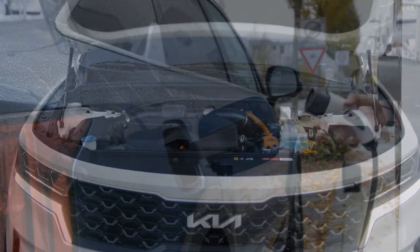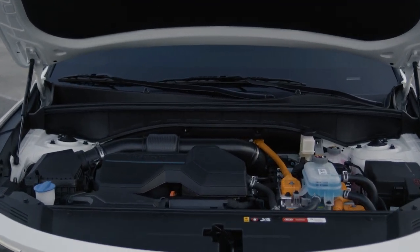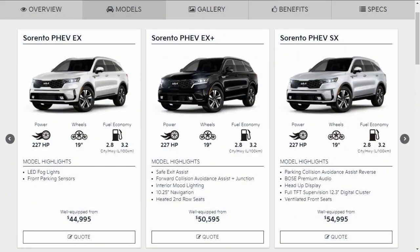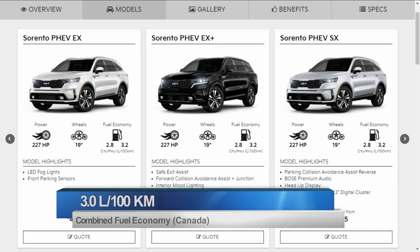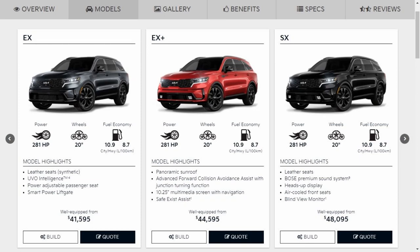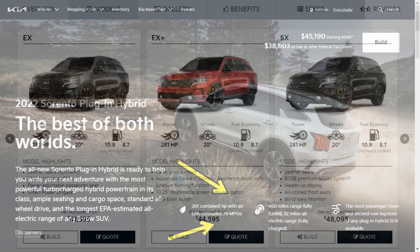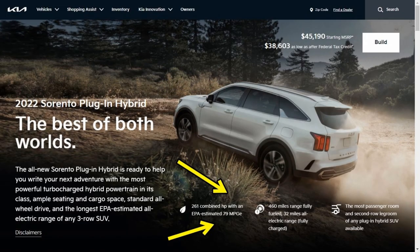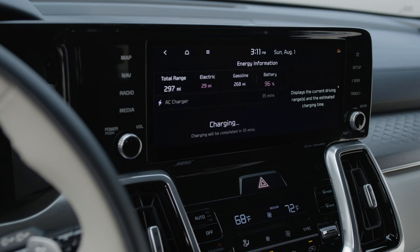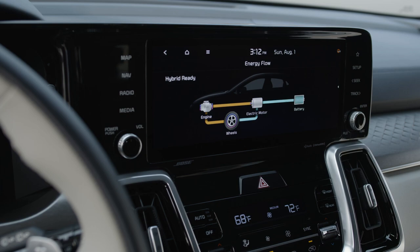It does get confusing when discussing fuel economy for plug-in hybrids, which draw energy from more than one source. In Canada, Kia uses a combined metric of 3 liters per 100 kilometers, much lower than the 9.7 liters per 100 kilometers posted for the gas-only variant. Americans work with a combined figure of 79 MPGe from fueleconomy.gov, which assumes the Sorento PHEV needs 43 kilowatt-hours of electricity to go 100 miles, then combines that with the gas engine's combined fuel economy of 34 US MPG.